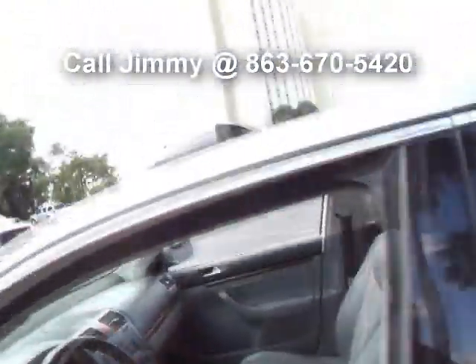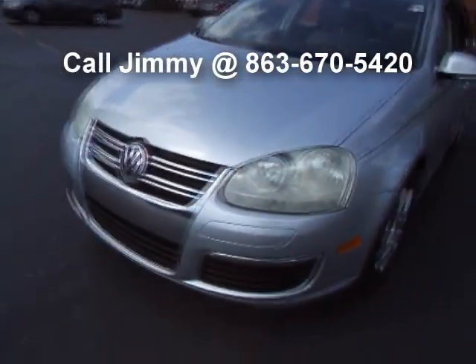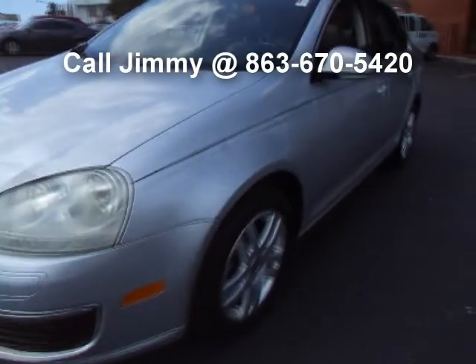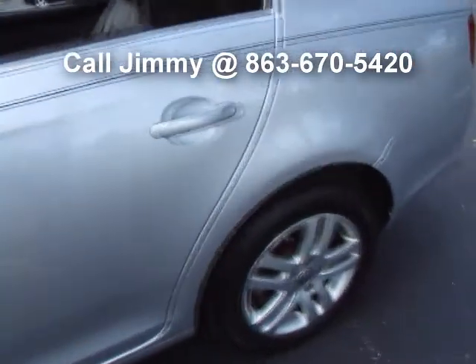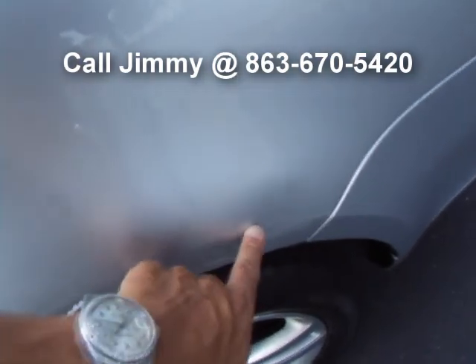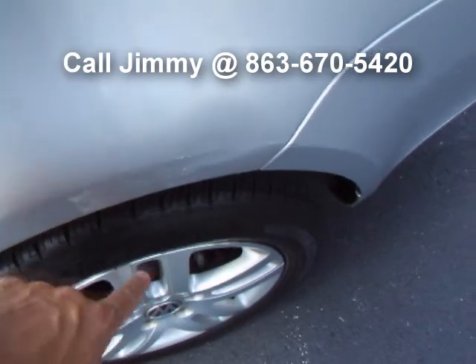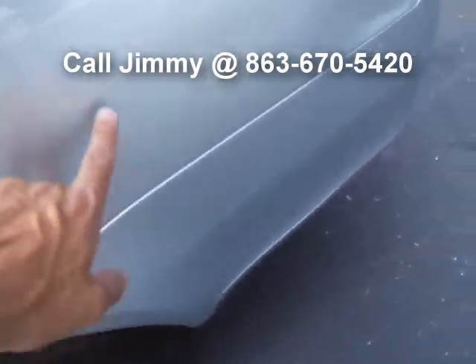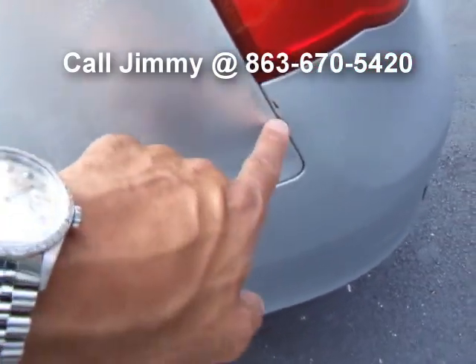Let's continue looking at this vehicle from the outside. Very quiet. Paint has a nice, deep glossy shine. Only a few flaws worth mentioning. Back here on the driver's side wheel well, looks like a whiskey dent — a paintless dent removal person could take that out for you very inexpensively. Same back here — wouldn't cost much at all to repair that.